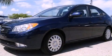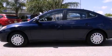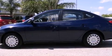This is a certified pre-owned 2010 Hyundai Elantra. It features a four-cylinder engine and an automatic transmission.